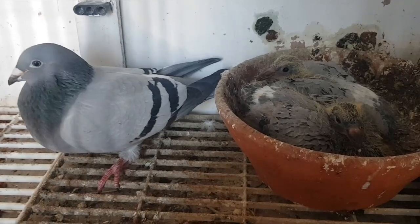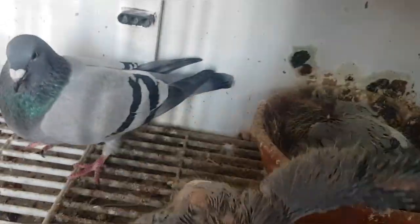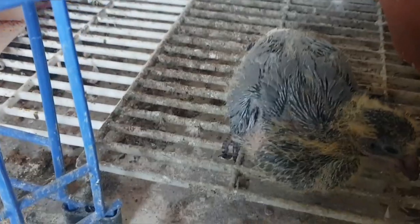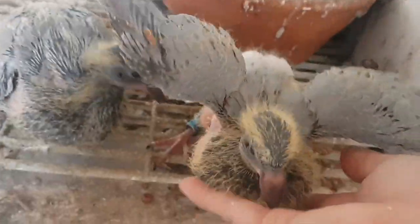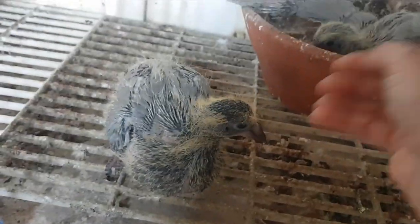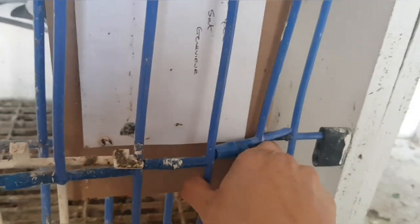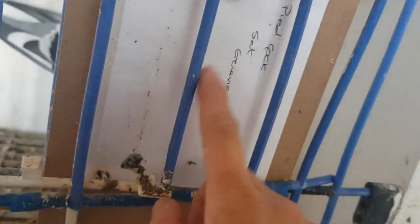These are not their chicks - these are floating chicks from a Belgian pigeon. The clipboards are there so we can keep track of all our birds. Once we've rung them we write the ring numbers on, so we can keep track of where birds have come from and who sat them.